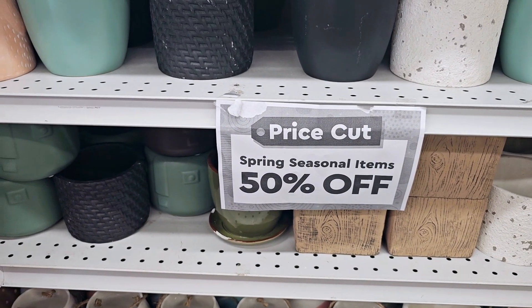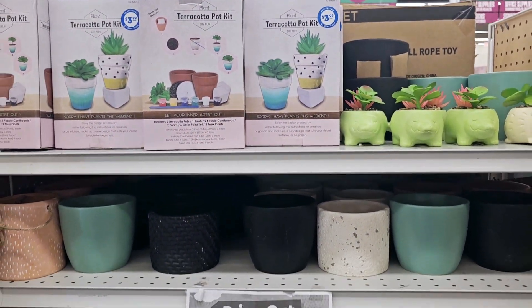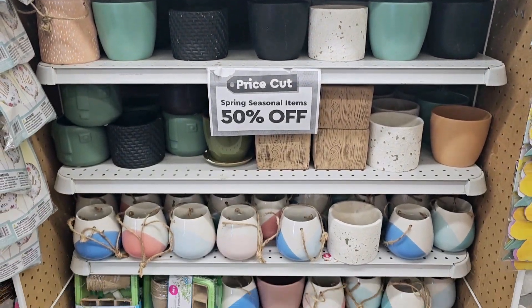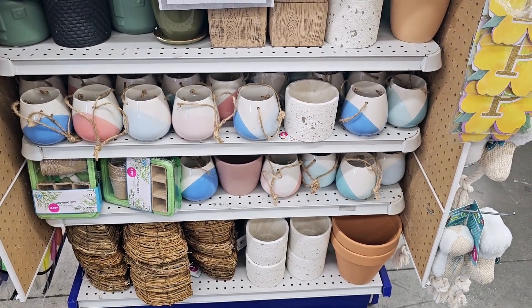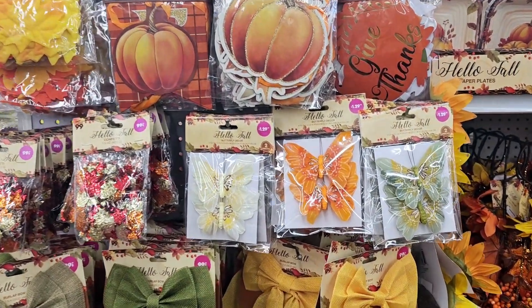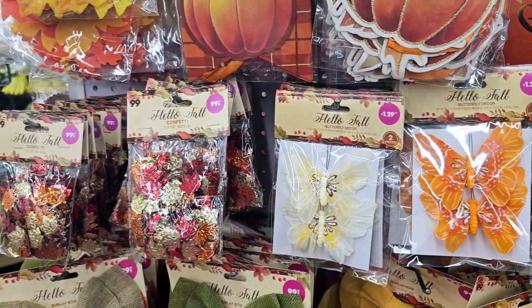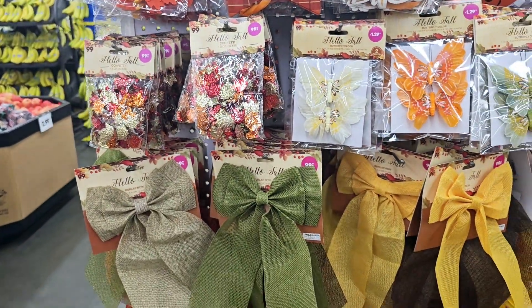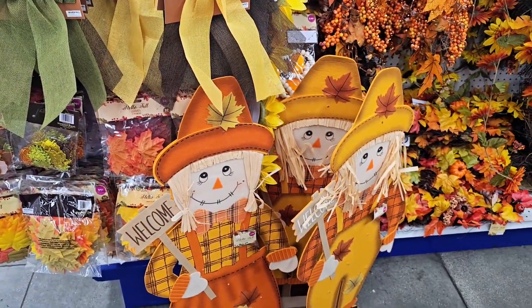They have spring items that are 50% off. Right here on this end cap they have like little vases — I'm going to see if there's more somewhere else, I think there probably is. This one actually has fall items and I'm so in love with these butterflies right here — $1.30. They have leaf sequins for $0.99 — they do sell that at Hobby Lobby but it's way more expensive, so here's a better deal.